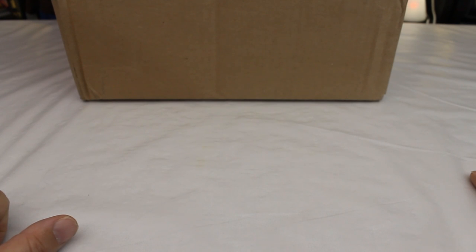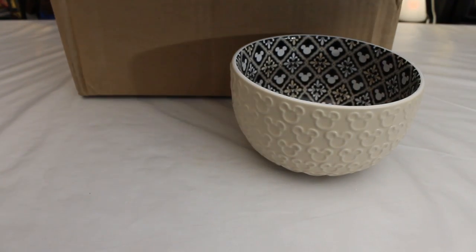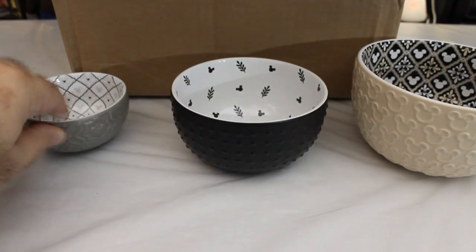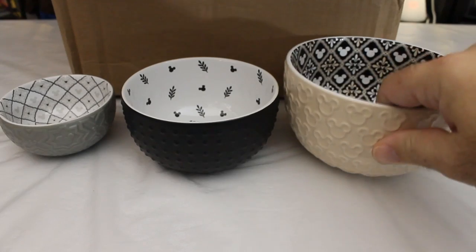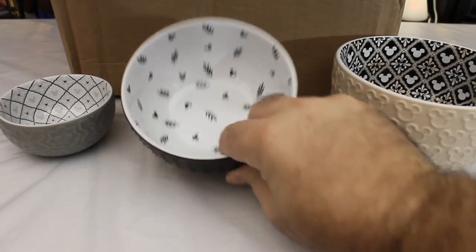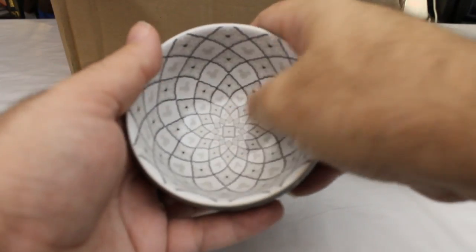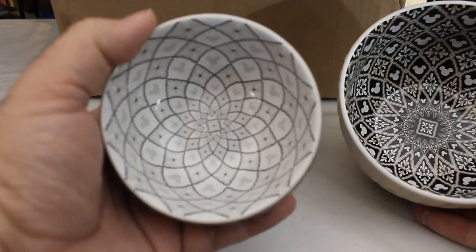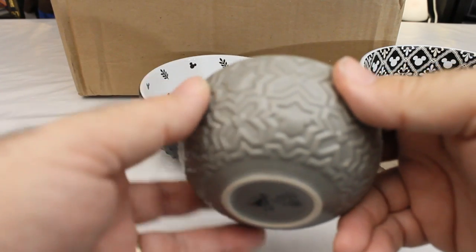Let's get started with something that my wife picked out. She ordered this little bowl set. They came all stacked together — they had little cardboard inserts and a little bow that was supposed to be wrapped around them but had come off in shipping. It's a nice little stacking bowl set. We've got Mickeys on the outside, Mickeys on the inside. This one just has Mickeys on the inside; the outside just has a kind of neat studded look. And then this one — I kind of like this one the best. I like the way the pattern comes together in the center.